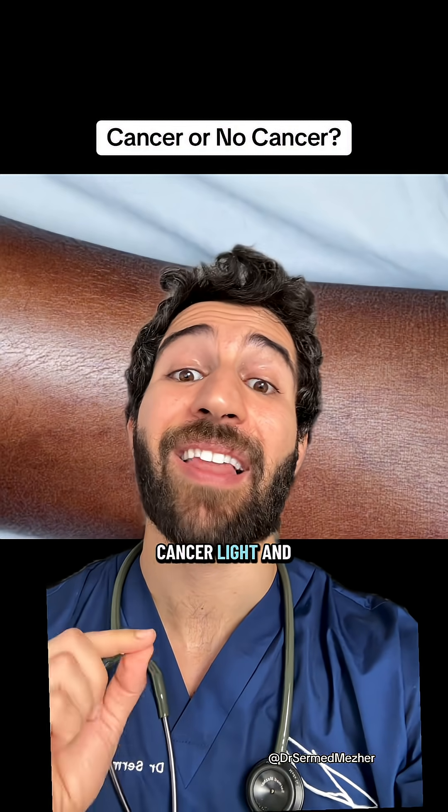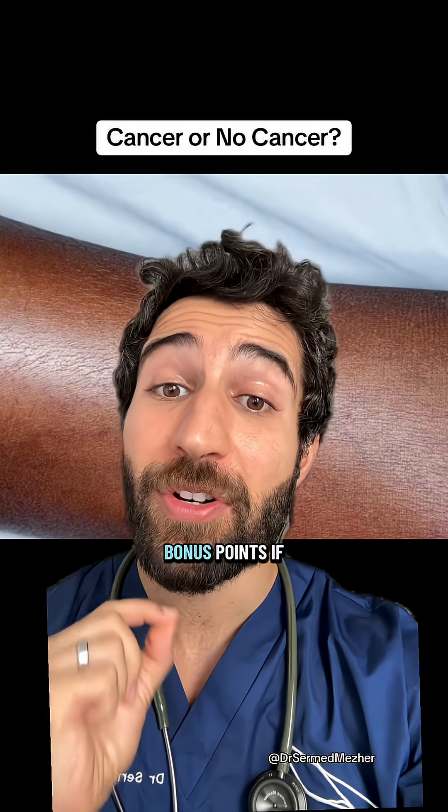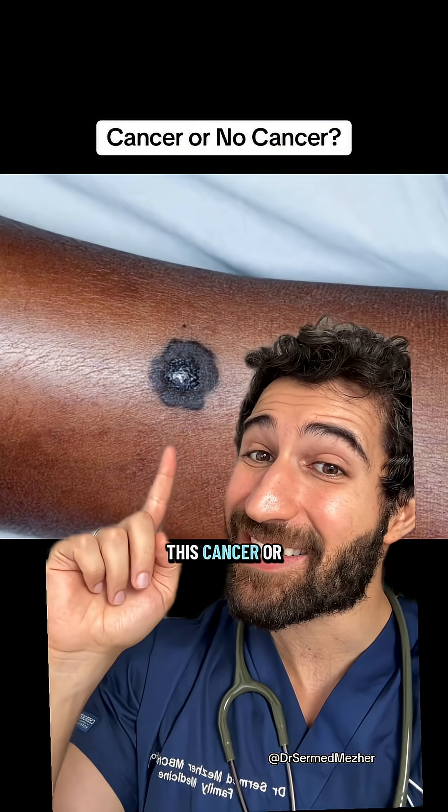We're going to play Cancer or No Cancer, Light and Dark Skin Edition. You've got five seconds to decide on each, bonus points if you can get the correct diagnosis. So first, is this cancer or not?